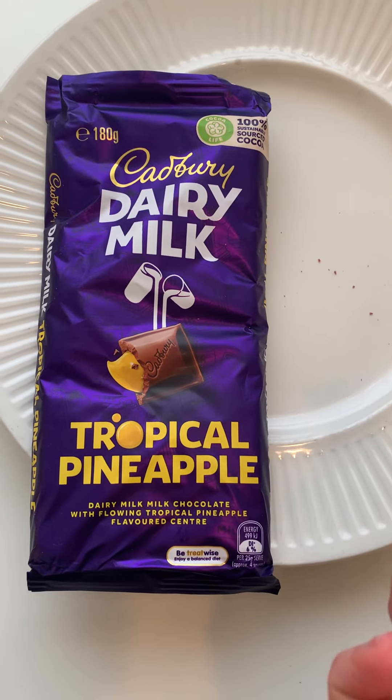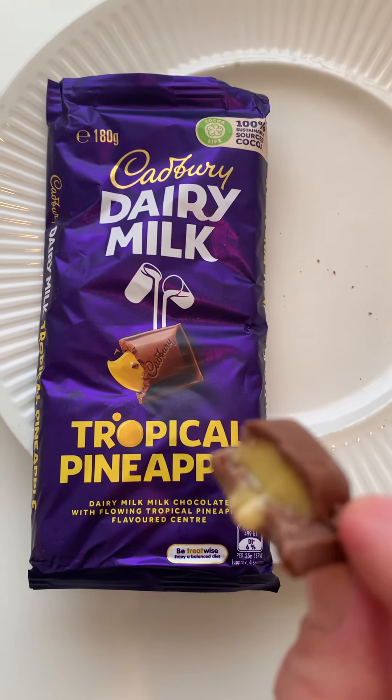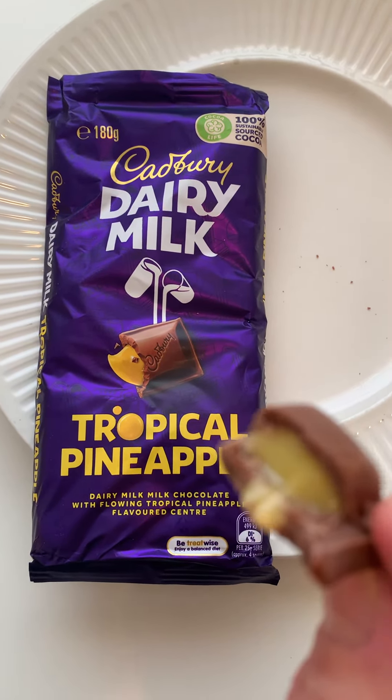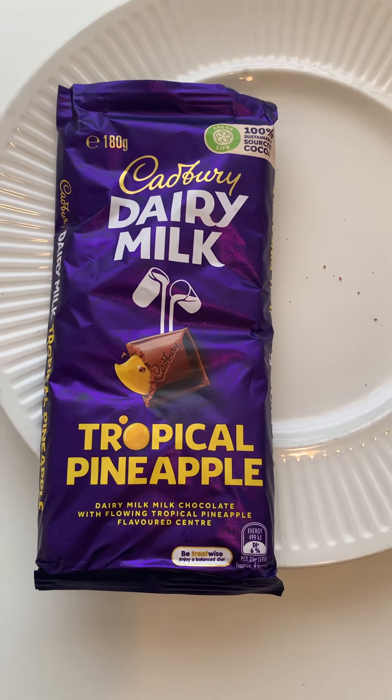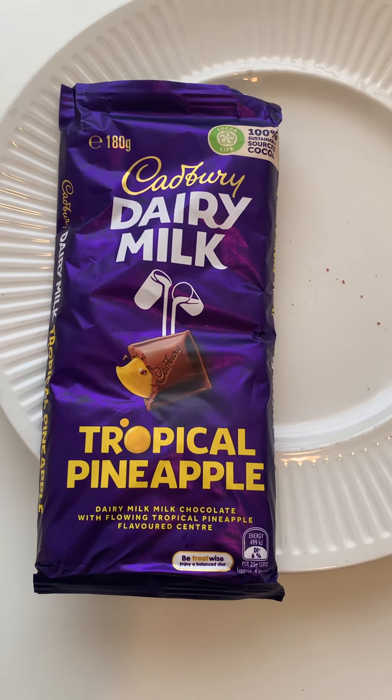Not a flavor you'd expect with dairy milk. I can't really remember the last time I had a pineapple flavor in my chocolate bar. But it's good, and I like it. Good job, Cadbury. You're always coming up with great flavors.